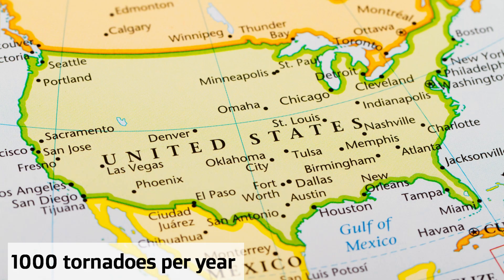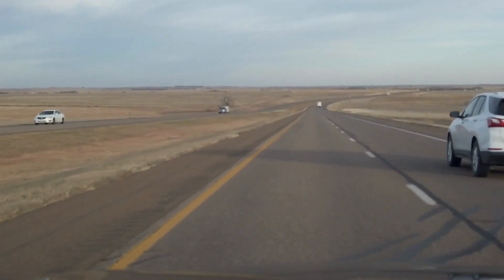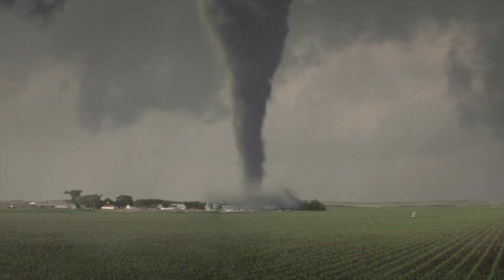The United States gets about 1,000 tornadoes each year, usually in an area of the Midwest called Tornado Alley. How do these tornadoes actually happen, though?